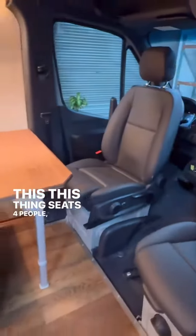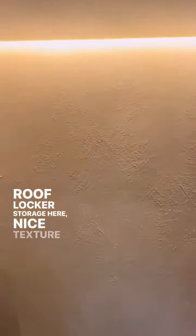This thing seats four people and sleeps three. It also has child seat tethers, and the table is removable. You've got overhead roof locker storage here and a nice texture on the walls.